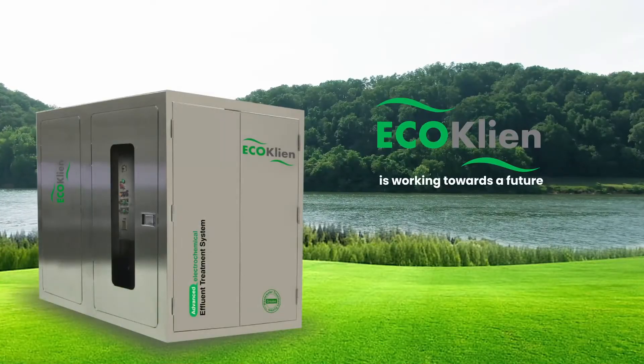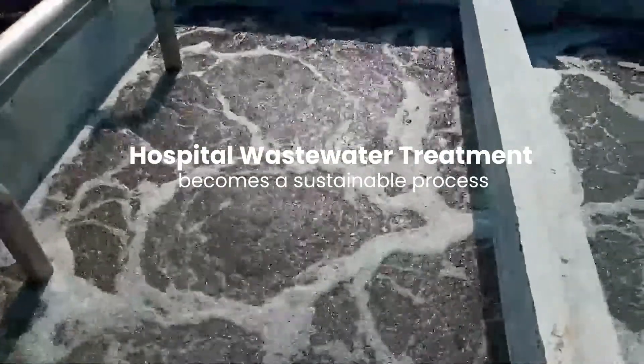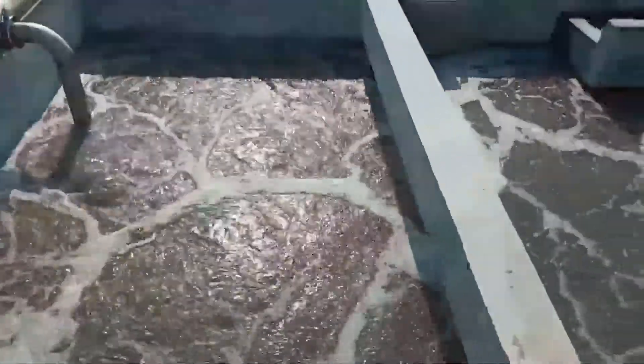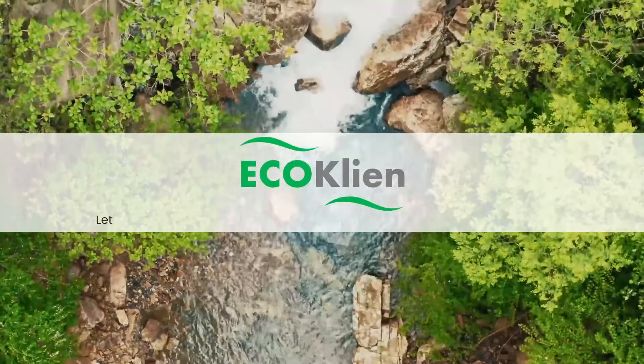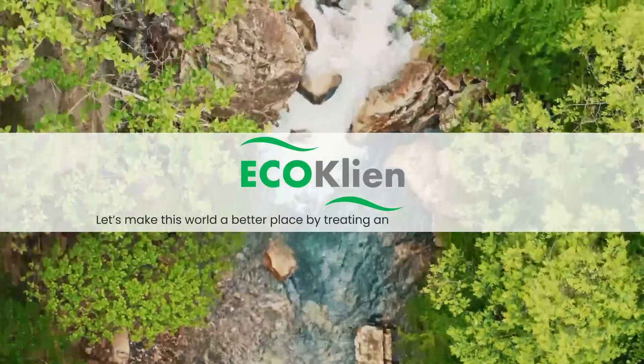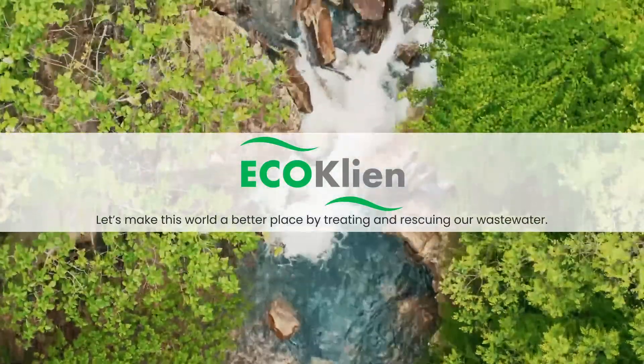Eco Clean is working towards a future where hospital wastewater treatment becomes a sustainable process that benefits both industries and the environment. Eco Clean — let's make this world a better place by treating and reclaiming our hospital wastewater.